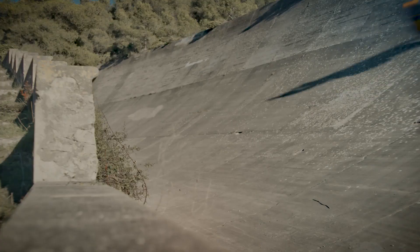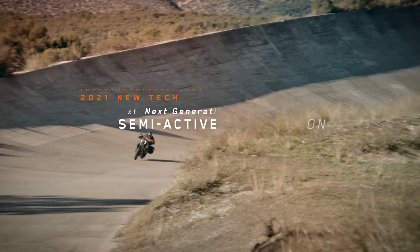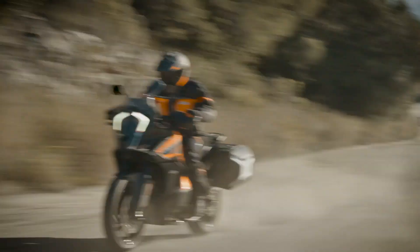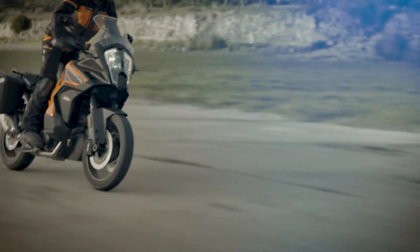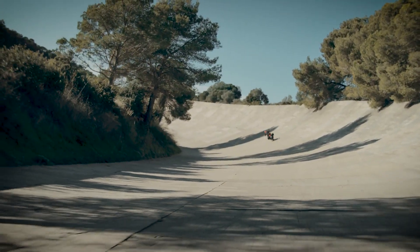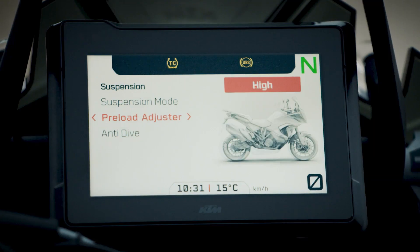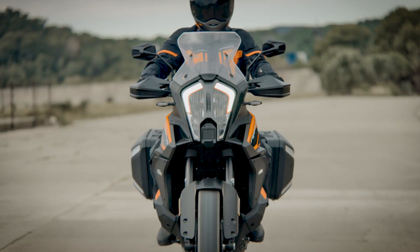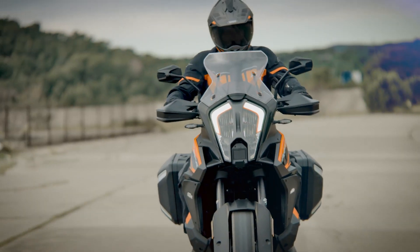At KTM there are no half measures, so you might find it surprising to have a feature with the word semi in its name installed on one of our motorcycles. What the new generation semi-active suspension means is that suspension movements, response and damping on the all-new KTM 1290 Super Adventure S are automatically adapted to suit rider needs, weight distribution and road conditions — which simply means it'll react to whatever you throw at it!